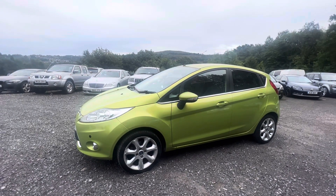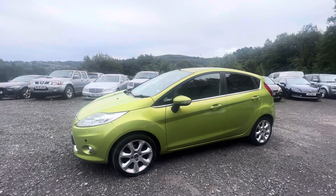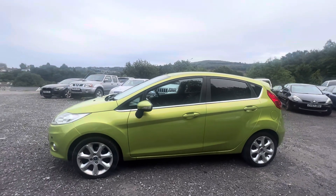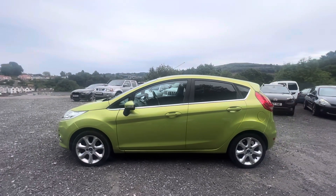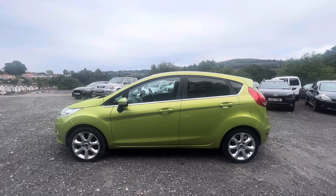I'm not a fan at all of the EcoBoost 1.0-litre engines in these cars. It's got a wet belt and it does have issues — so much so that we have nicknamed them in the trade the 'EcoBoom', because they have got a habit of going boom. Ford did a recall on many of these cars and had to pay out quite a lot of money.